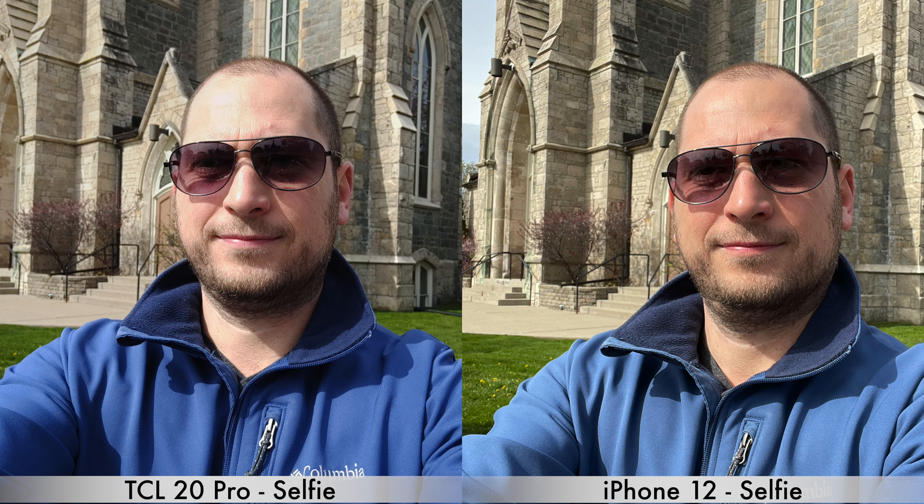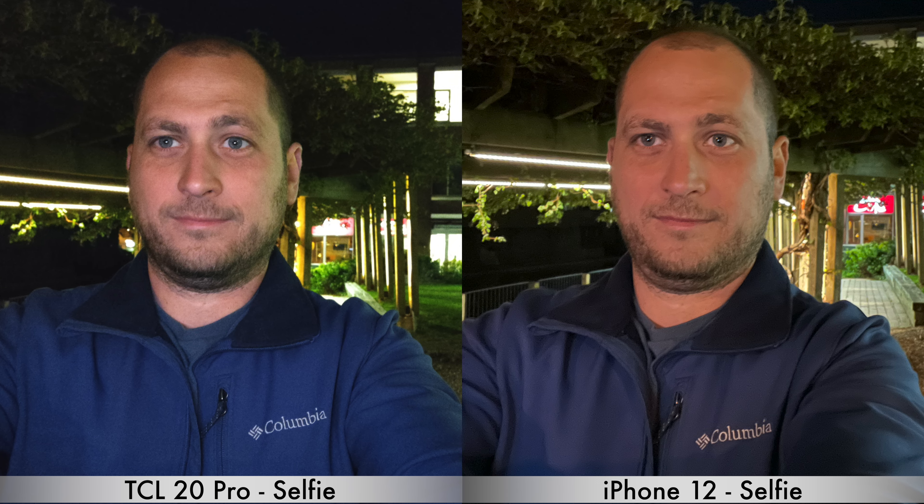Moving on to selfies — for daytime selfies I prefer the iPhone 12; they look a bit better. For nighttime selfies I prefer the TCL 20 Pro. Even though the TCL 20 Pro doesn't have a night mode for selfies, it brightens up the screen when you take a selfie at night, which is why the image is brighter. So there you have it — the iPhone 12 vs. the TCL 20 Pro. Which one do you prefer and why? Leave a comment, press the like button, and I'll see you in the next one.